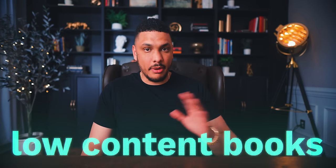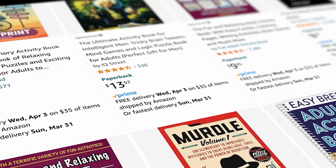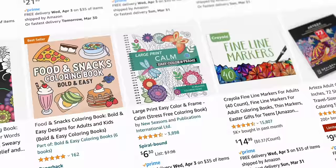Low-content books are a very popular and easy type of book to sell on Amazon. The insides of these books are mostly blank, they're free to make, and you don't have to actually create any real content. But there's actually an even better book that you can sell that no one else is talking about on YouTube — that's also very popular on Amazon and is also easy to make, and that is medium-content books.